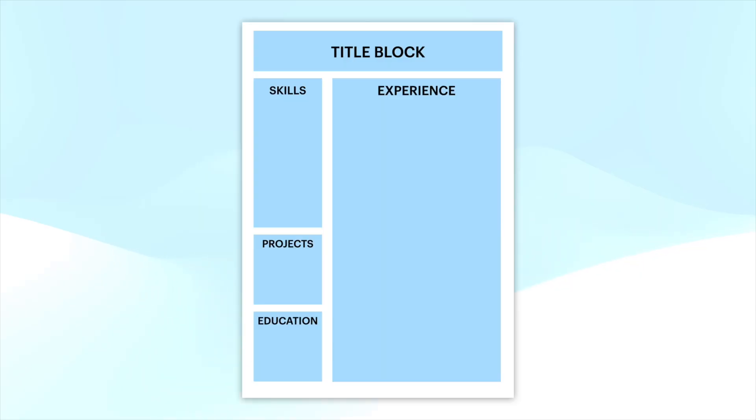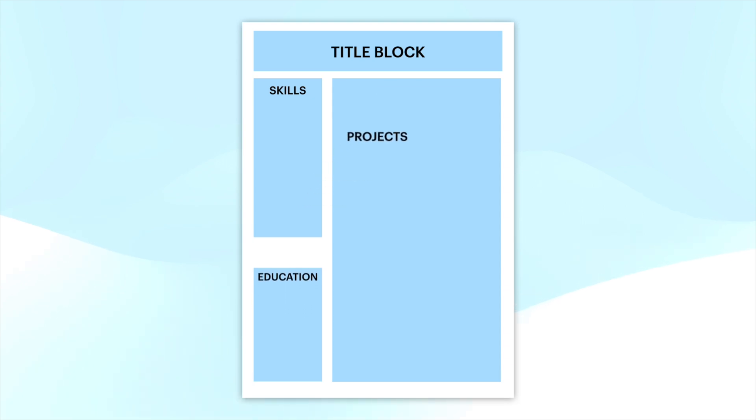For the two-column style of resume that I use, what this would end up looking like is getting rid of the experience section, a much bigger projects section, and then slightly expanding the skills and education sections.